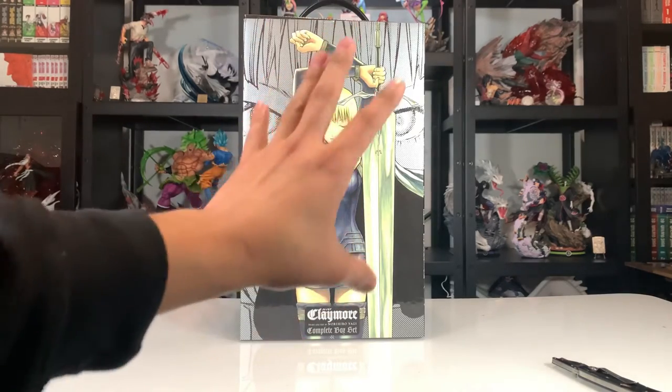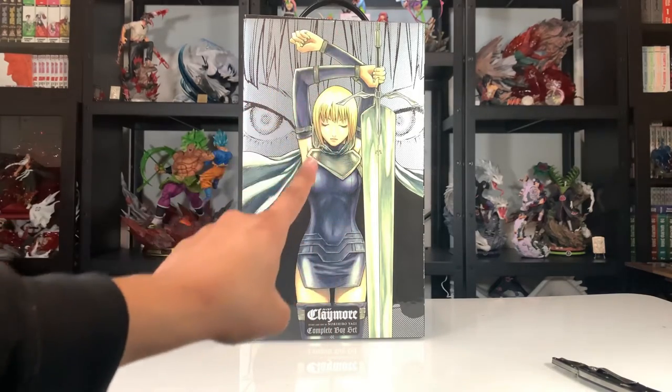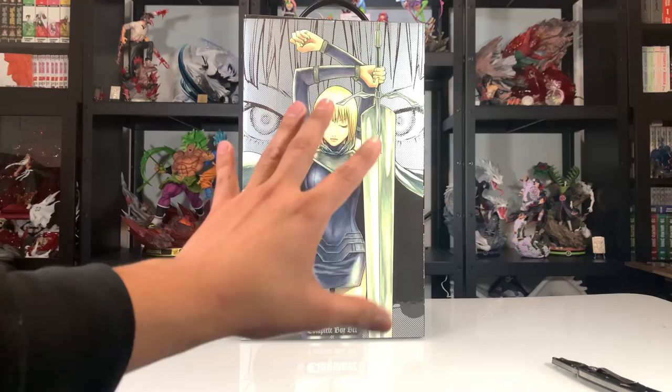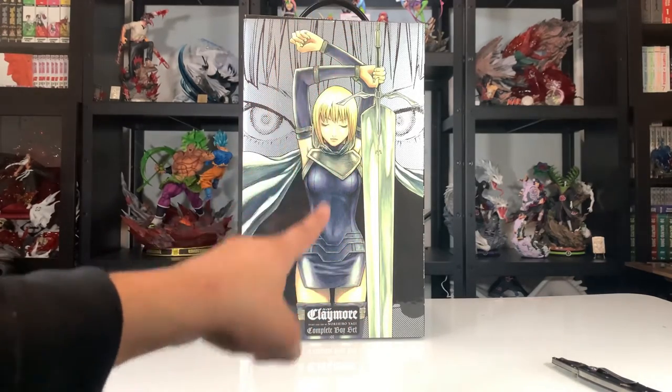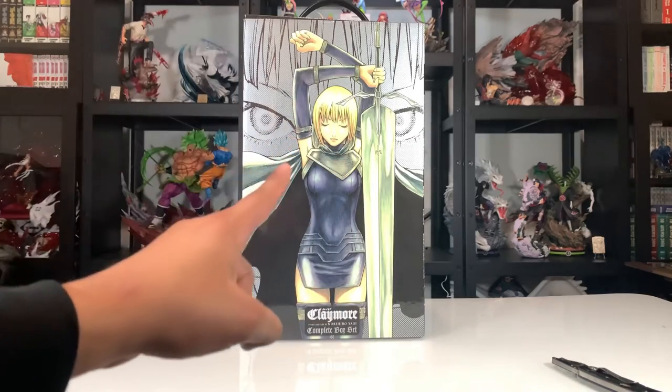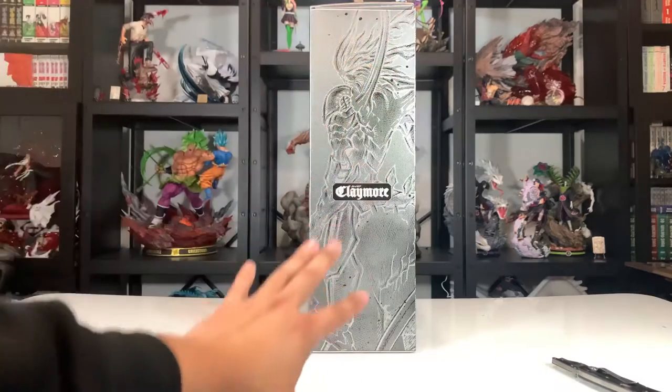I'm really excited to read a Berserk-ish story with female characters — it's nice and short so I can finish it pretty quickly. I'm going to do the same thing I did with One Piece: open it up, read the first couple of chapters, and give my initial impressions because I do want to get straight into this. Here's the front cover.